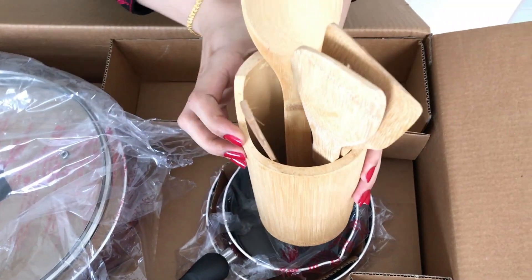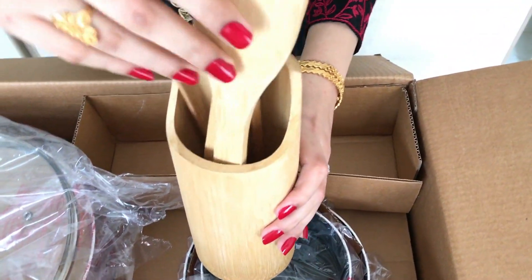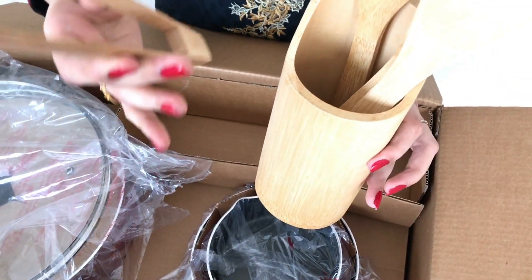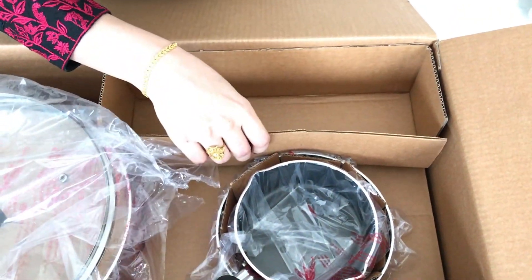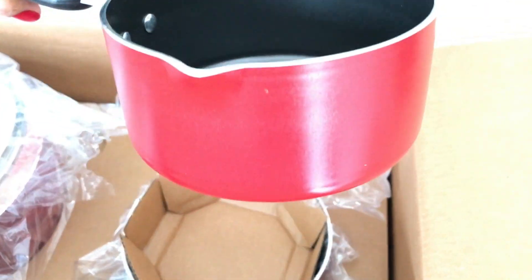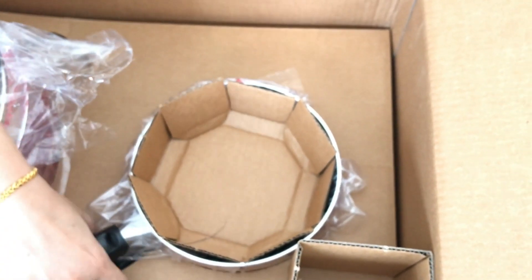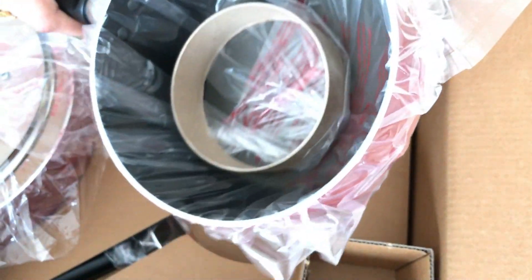Prestige — this is the Prestige cookware set. Sauce pan 24 cm.